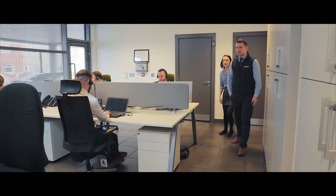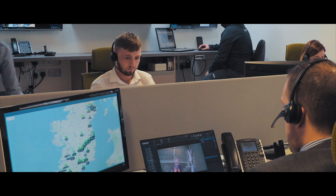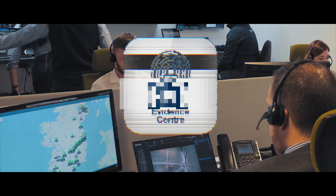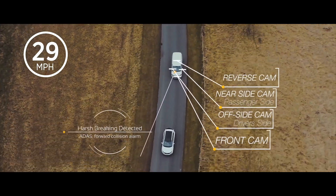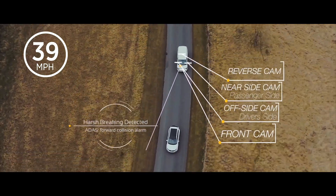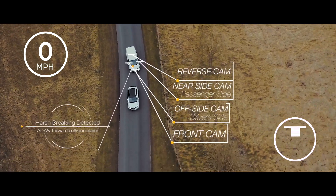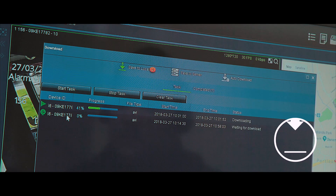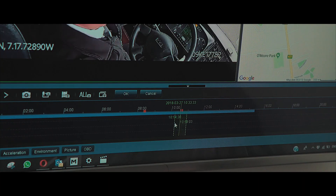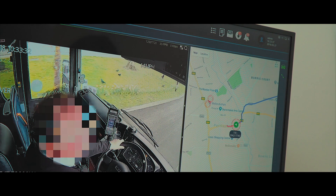In a fleet crisis, time is crucial and questions need to be answered. Evidence Centre does all the work for you. If a serious harsh braking or cornering event occurs, this unique feature automatically uploads footage to the Evidence Centre, eliminating the need for manual searches and removing the potential delay to an investigation.